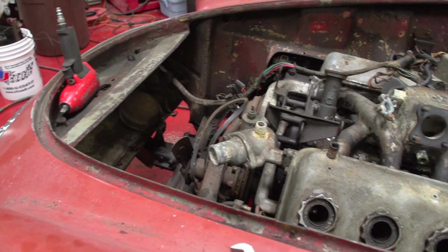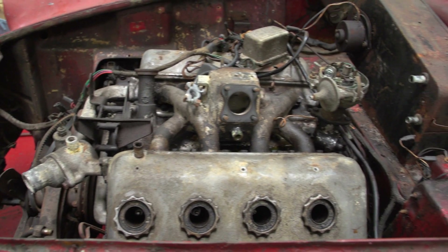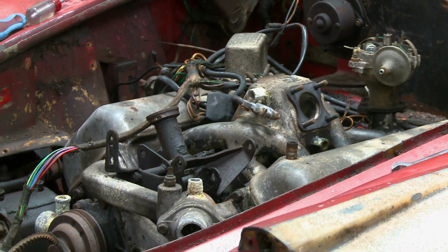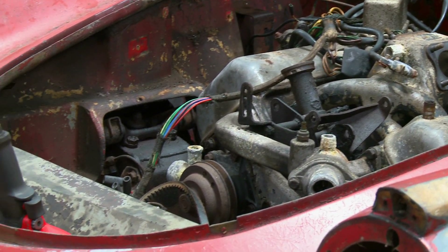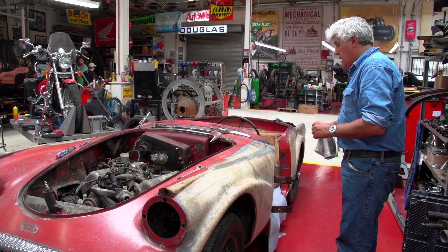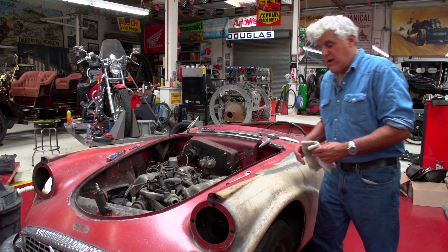It's got a Hemi engine in it — a 2.5-liter Hemi engine. Here it is right here, the Daimler motor. I believe this was designed by Edward Turner, you know, the famous Triumph guy. These are fantastic cars. They put this little V8 in the Jags too, and this was as fast as an XK120 or any of those cars.